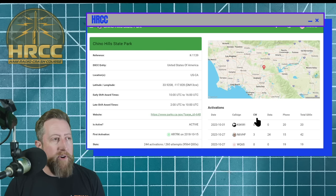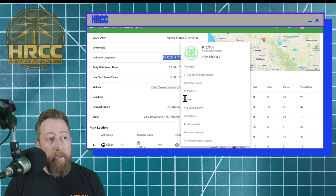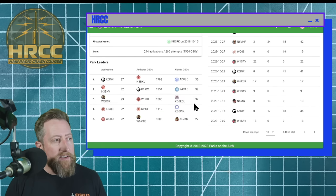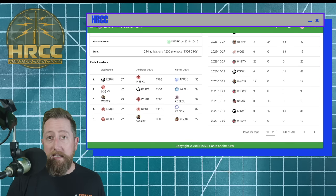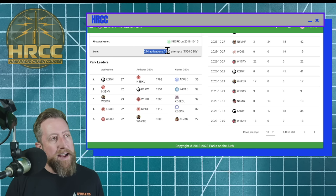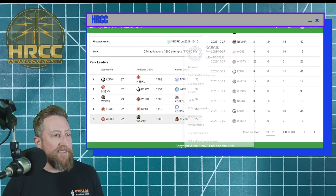All the state parks and national parks have some kind of an identifier. Kilo 1139, in this case, is the Chino Hills State Park — it's pretty close to my house. If I click on More Info, it'll give me pertinent information like where it's at, a link to the website, and whether it's active. Please check that it's active. Look at all these contacts people have made — 240 activations, 260 attempts, 9,564 QSOs.